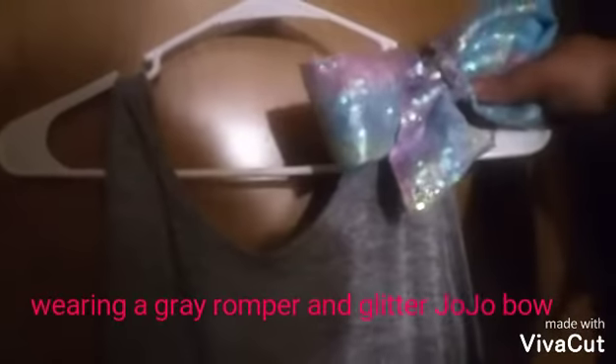Then I have my purse and my towel. The night before, even if I'm not doing much, I always pick out my outfit. I am wearing this romper tomorrow with this glittery Jojo Siwa bow.